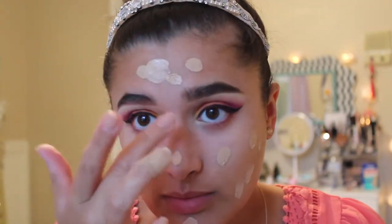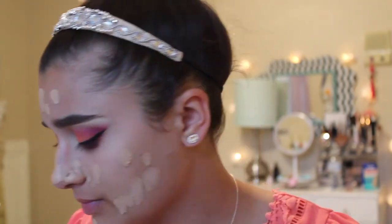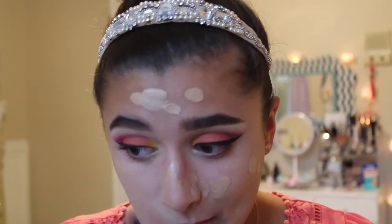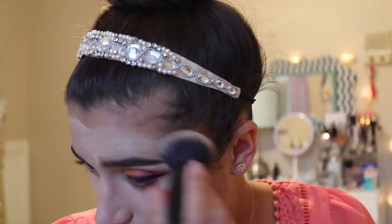For my foundation, I used the Maybelline Superstay Better Skin Foundation in Nude Beige. As you can tell when I'm applying it, it's a little too light for me. I think it did oxidize on my skin and looks fine now, but I might return it. The formula is very nice though — it didn't dry out my skin and didn't make me oily. I just might need a different shade.